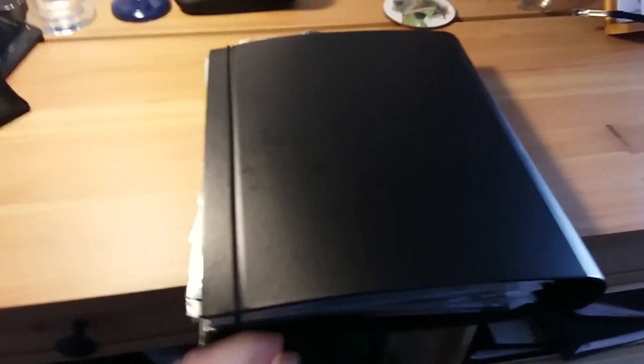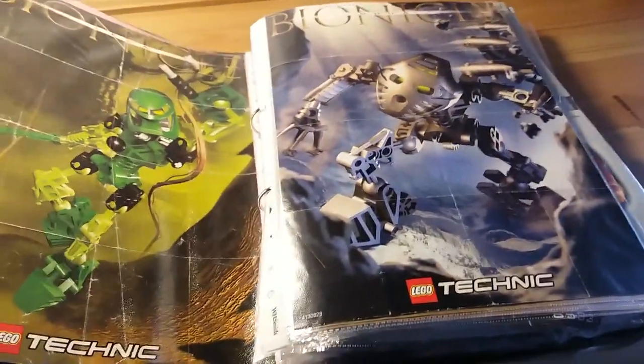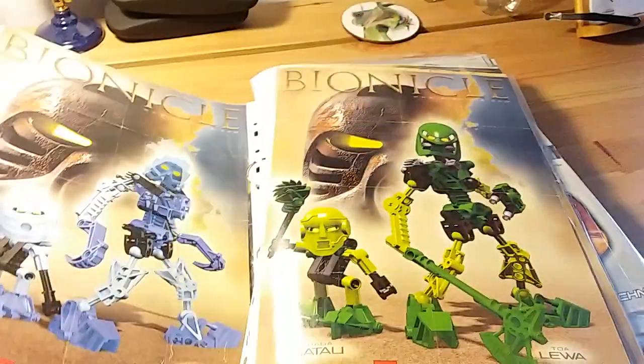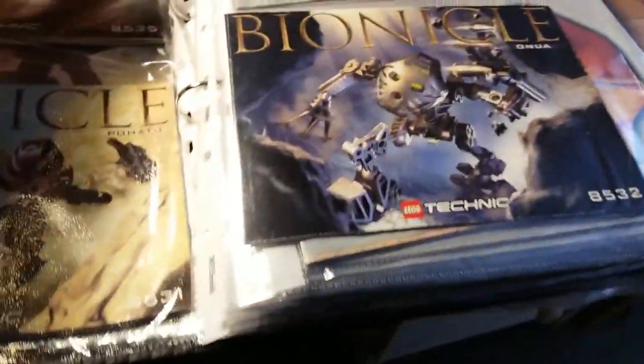I keep the instructions and memorabilia in large folders full of posters and Bionicle stuff. I have four large folders. The first one is from 2001 to 2002. I've got three posters which came with the 2001 Toa Mata sets, stored in little plastic wallets — a really ingenious way to keep them all in good condition.